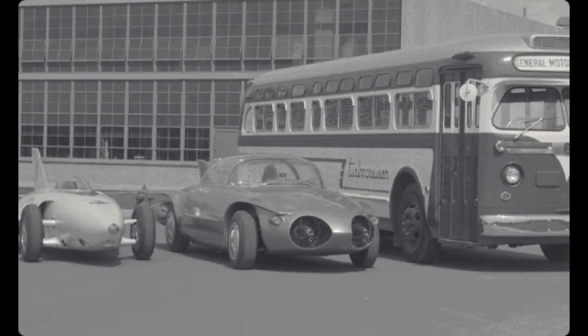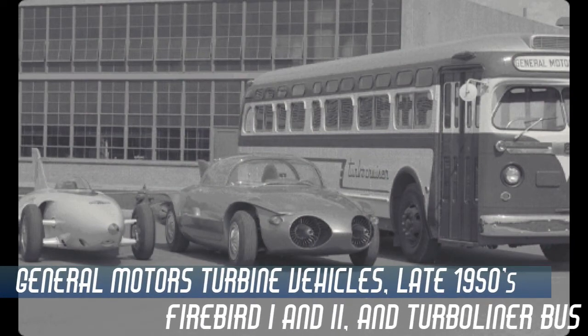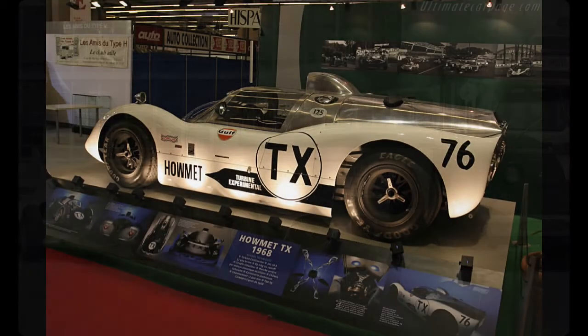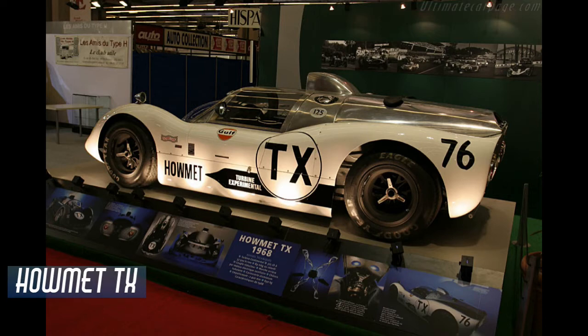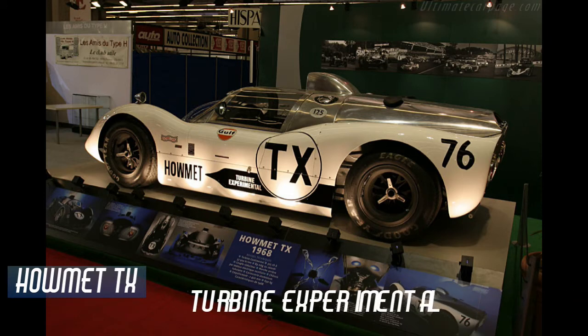During the 1950s and 60s, there were many experimental efforts in the auto industry to develop turbine engine-powered vehicles, both for racing and ultimately for mass production for the public. The Helmet TX, or turbine experimental, had its origins in regulatory changes in sports car racing that took place in 1967.